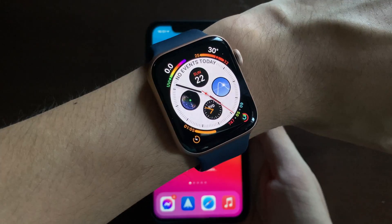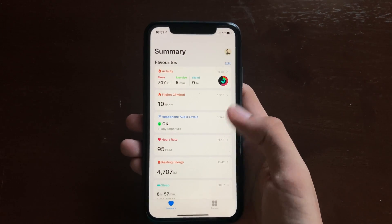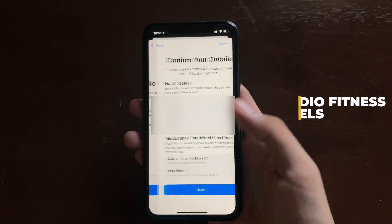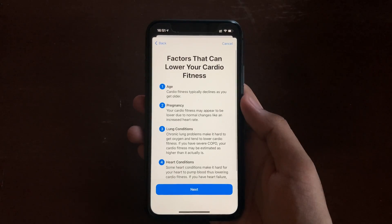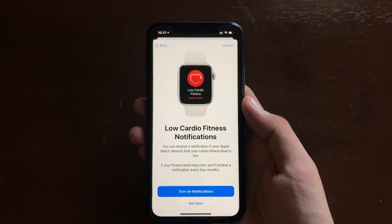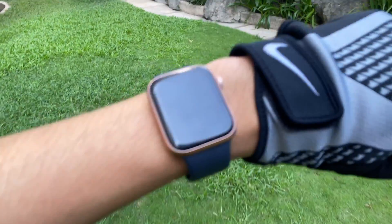The next update requires you to have an Apple Watch paired with your iPhone. If you have an Apple Watch running watchOS 7.2 or above and you are 20 years old or older, you will see a new section in the Health app called Cardio Fitness Levels. All you need to do is confirm your details and you'll see information about what lowers your cardio fitness levels. Once ready, turn on the Low Cardio Fitness notification on your Apple Watch.